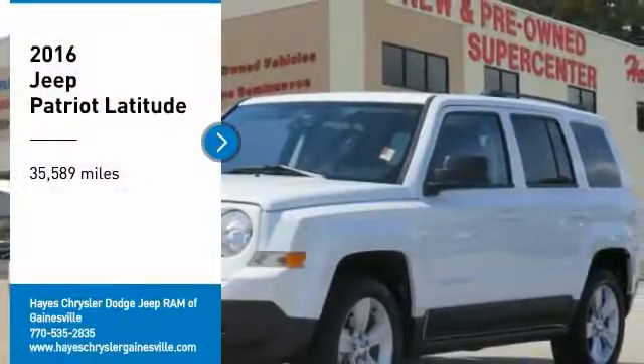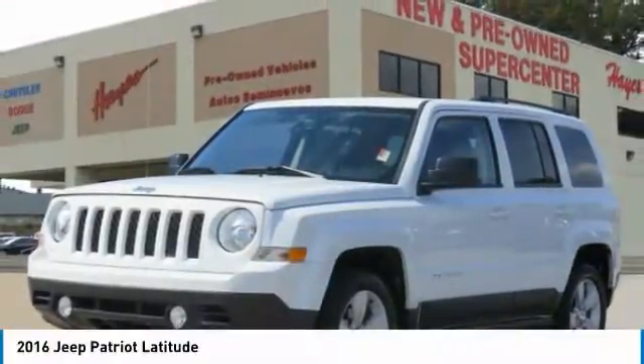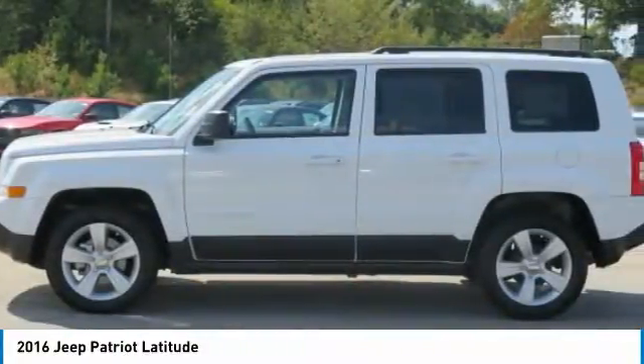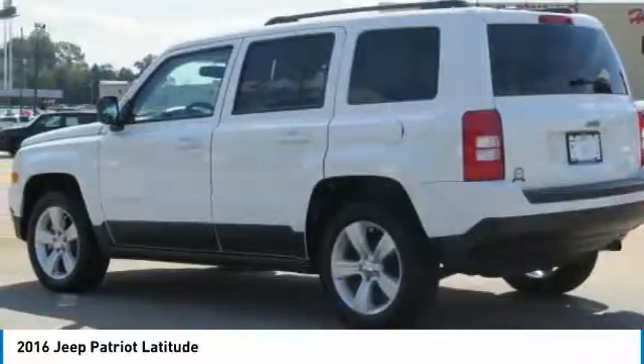Stop by and take a look at the 2016 Patriot. The Jeep Patriot is unmistakably a Jeep. It looks like a cross between a Jeep Liberty and Jeep Compass, or maybe a three-quarter scale version of the big Jeep Commander.